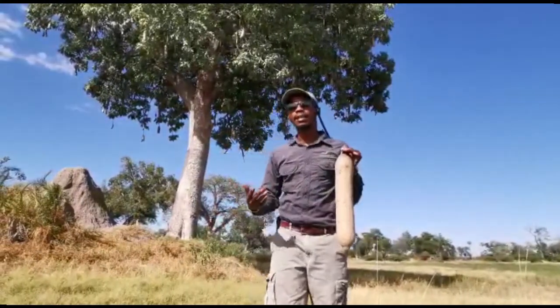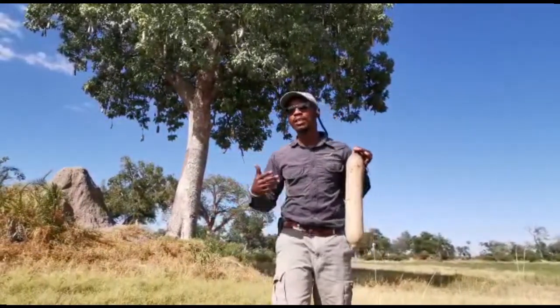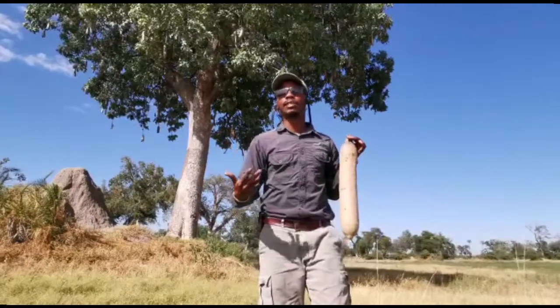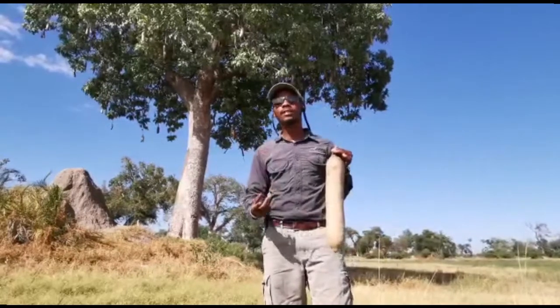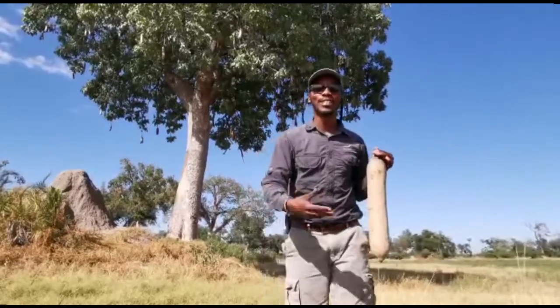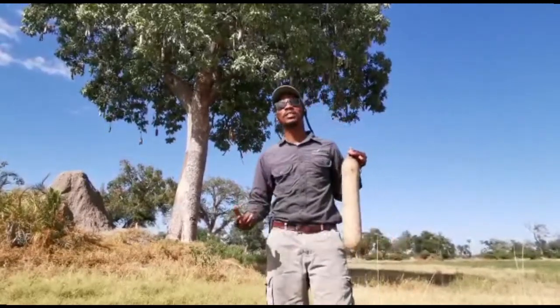Consumed by many, especially baboons and bats, who actually assist in terms of dropping these beautiful velvety red flowers during springtime. Your impalas will actually go down and consume these flowers.